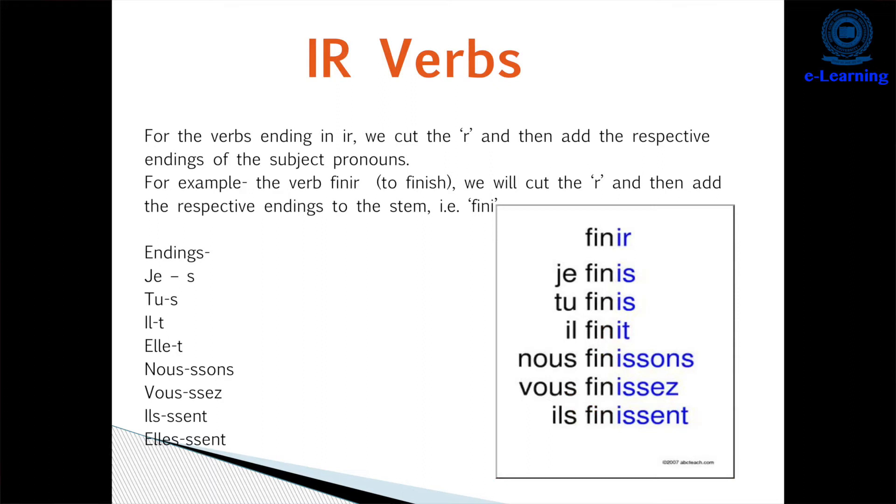The second group is IR verbs. For example, 'finir' means 'to finish'. We remove the IR ending and conjugate like: 'je finis', 'tu finis', 'il/elle finit', 'nous finissons', 'vous finissez', 'ils/elles finissent'. The endings are: IS for je and tu, IT for il/elle, ISSONS for nous, ISSEZ for vous, and ISSENT for ils/elles — but the MENT ending is silent.